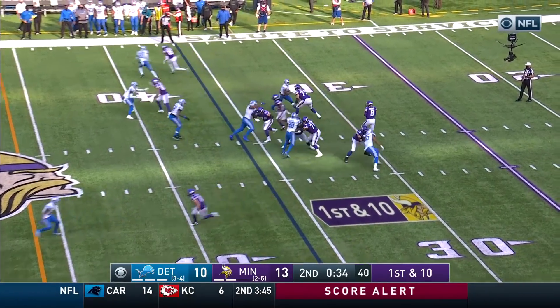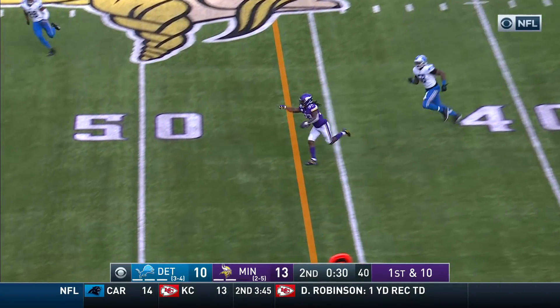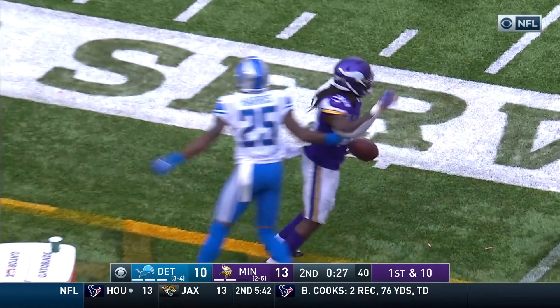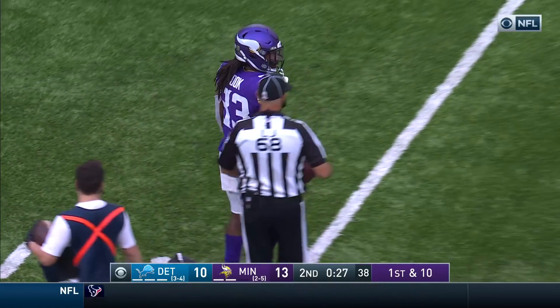Hustle everybody up like they're doing — preserve that time out. First and ten, moving up. He's got Cook and he's got space! Cook getting a block downfield from Thielen, and out of bounds he goes, running out of bounds with Harris on his tail.